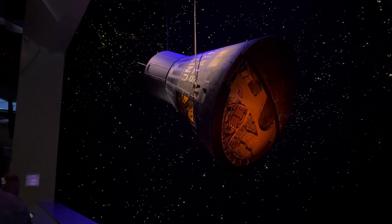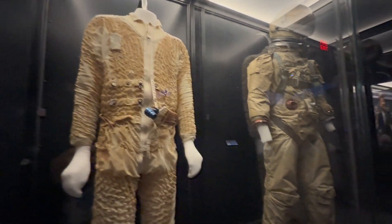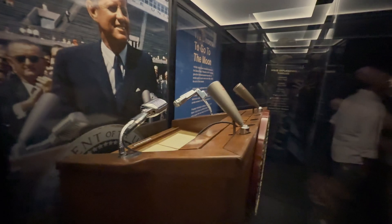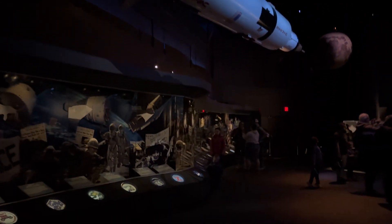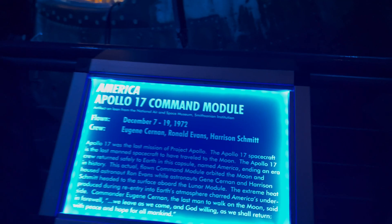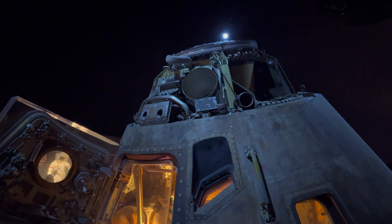When they took us back to the main part of Johnson Space Center, one of the first things we did was check out the Starship Gallery. The main focus of the Starship Gallery is showcasing the evolution of human space travel. It's got a ton of things to see — spacecraft artifacts, interactive displays — letting you see the evolution of NASA from the old days to modern times.